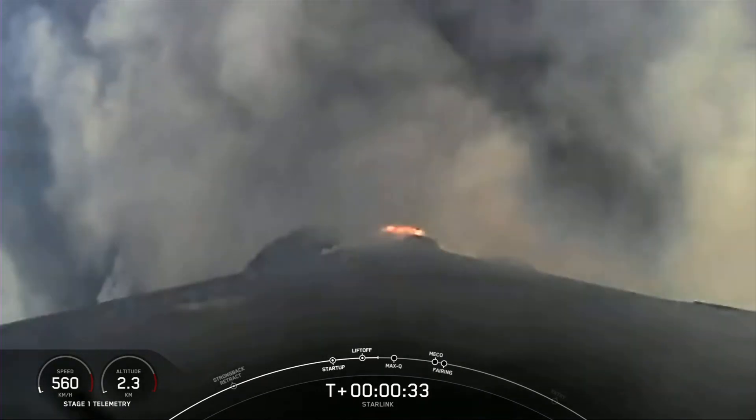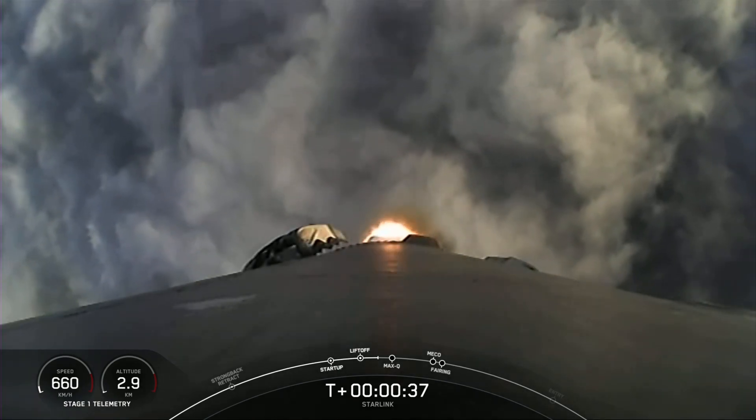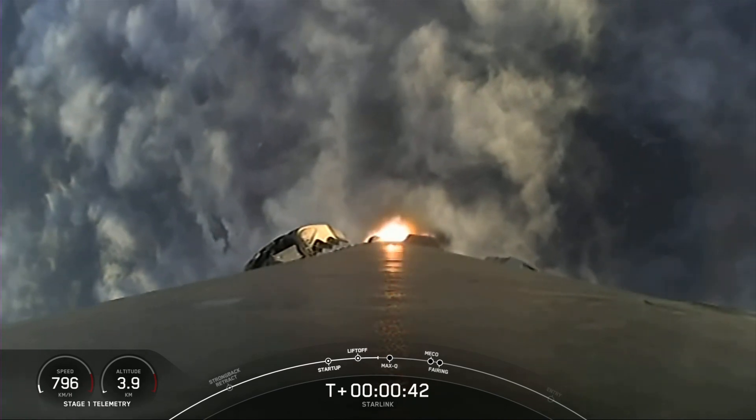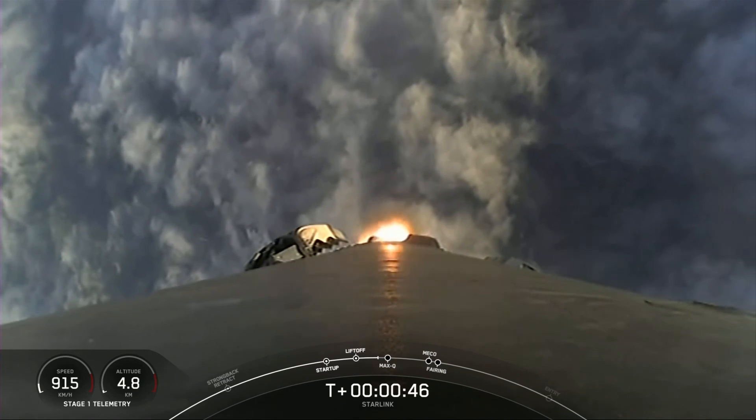We're at T plus 30 seconds. Successful liftoff of Falcon 9 from Space Launch Complex 4 East at Vandenberg at 7:43 a.m. Pacific time. We had some fantastic views from the ground, and now we're looking at a great view. Nominal power and telemetry.